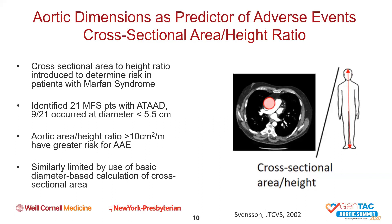Aortic cross-sectional area-to-height ratio was introduced to determine risk in patients with Marfan syndrome. In a paper published by Svensson and colleagues in 2002, they looked at 21 patients with Marfan syndrome who presented with acute type A aortic dissections, approximately half of whom had their dissections at a diameter less than the normal criterion for intervention at 5.5 centimeters. When they calculated an aortic area-to-height ratio greater than 10 centimeters squared per meter squared, there was a much greater risk for an adverse aortic event. This measurement was put forth in the guidelines as the only metric other than diameter at which patients could be sent for elective surgery, though it has not been widely accepted.